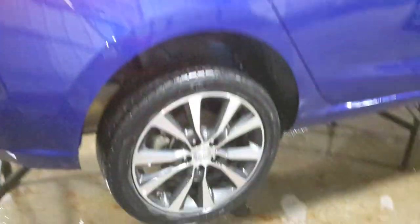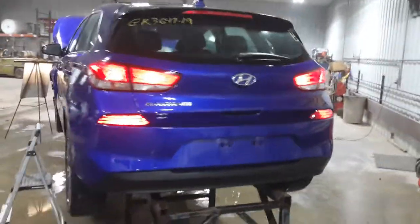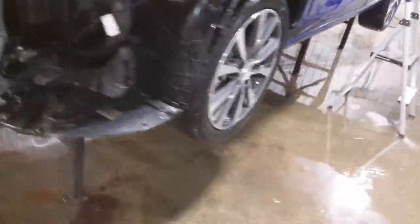Blue in color. It has a rear-view camera, black interior, and manual cloth seats.